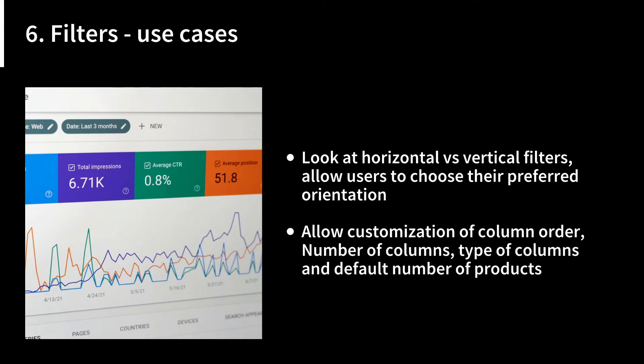Consider horizontal versus vertical filters and allow users to choose their preferred orientation. Some users want to go through the entire filter list and then see matching products; others prefer a product-focused view where they start with 300 products and whittle down from must-haves to should-haves. Also allow customization of column order, number of columns, type of columns, and default number of products shown. Again, you can push this to account usage by saying users can save these options for next time.